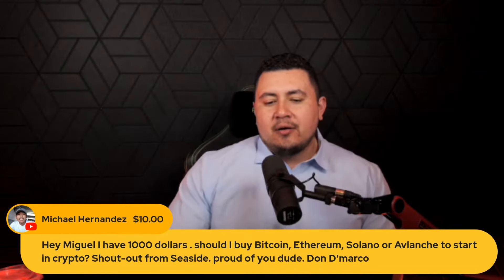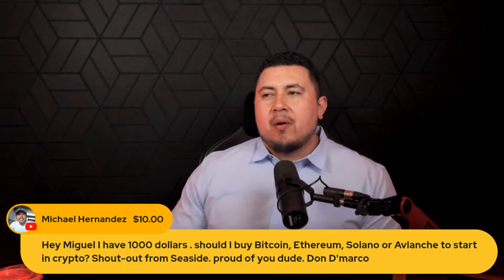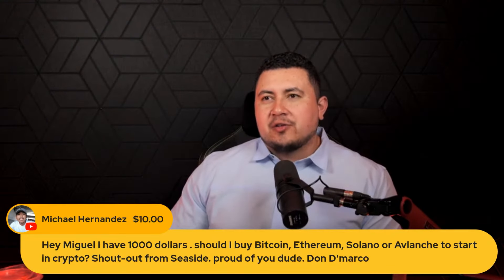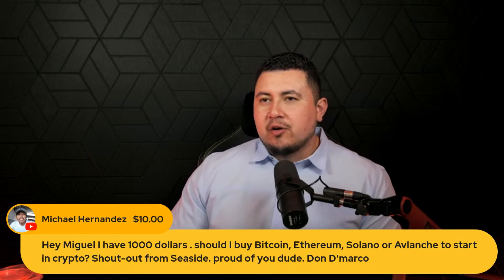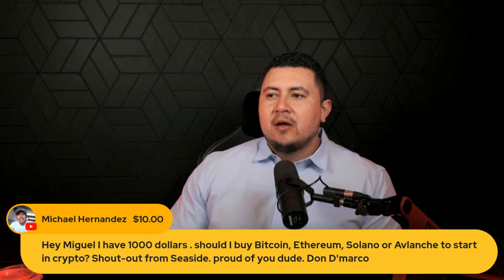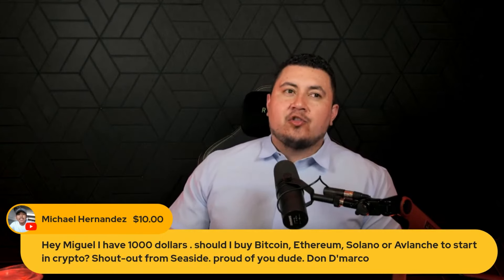Between those right there, I mean honestly — if you've got a thousand bucks to start off right now, I would buy some Phantom on Kraken. I'd buy like 50% Phantom, 50% Solana right now. If you just got a thousand bucks and that's all, because you're not going to be going into DeFi and stuff — best bang for your buck if you're just trying to hold it like that.